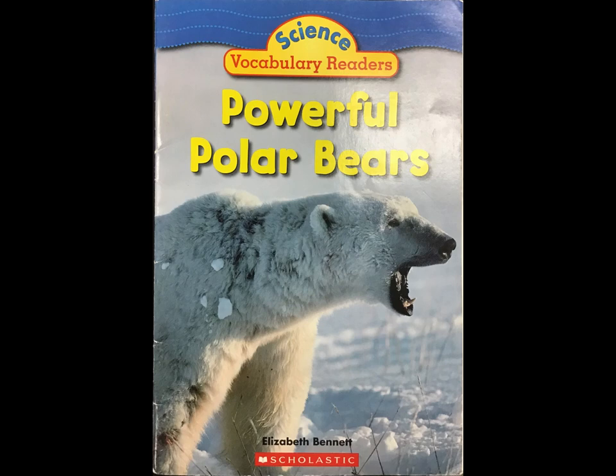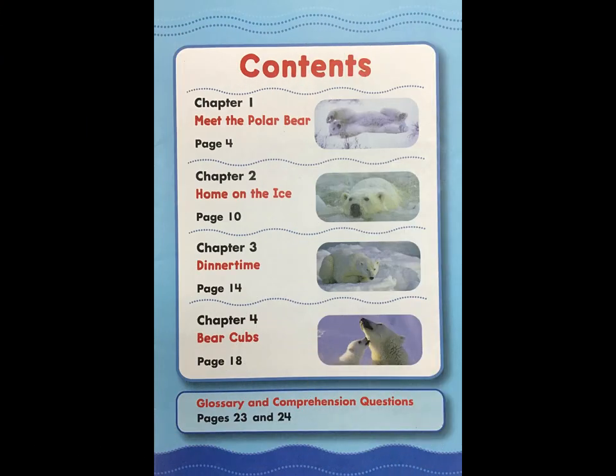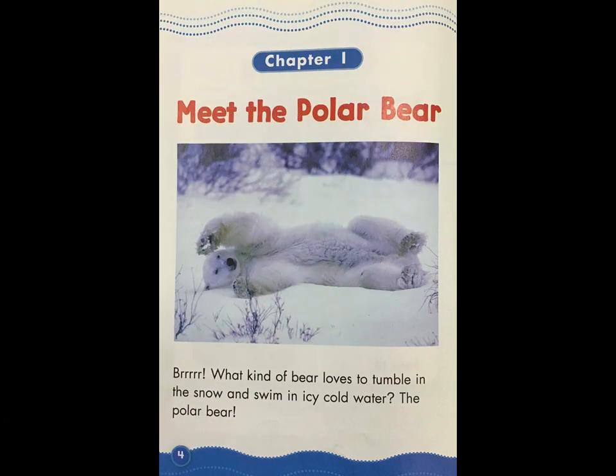Powerful Polar Bears by Elizabeth Bennet. Chapter 1: Meet the Polar Bear. What kind of bear loves to tumble in the snow and swim in icy cold water? The polar bear.